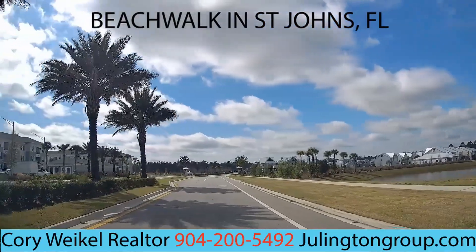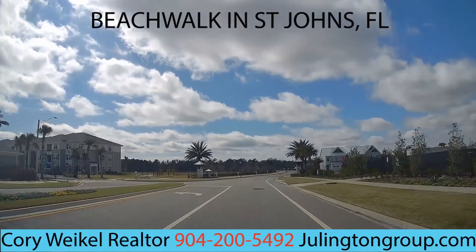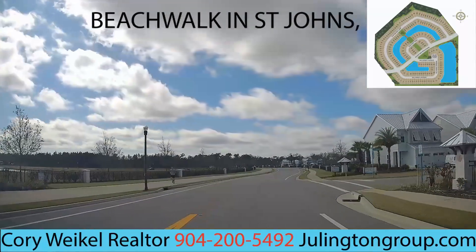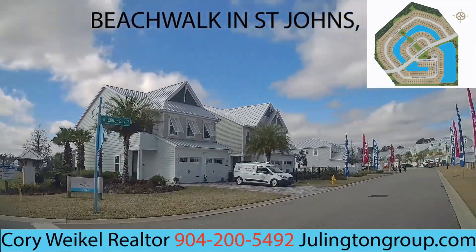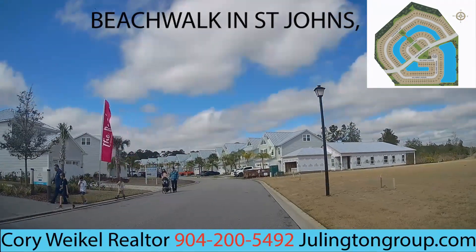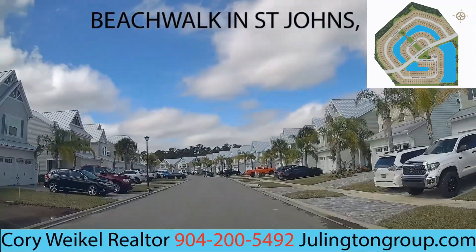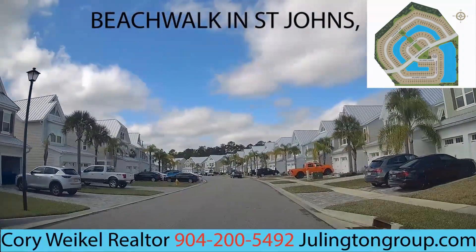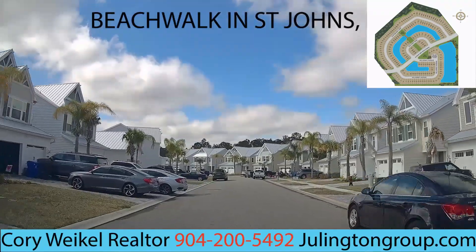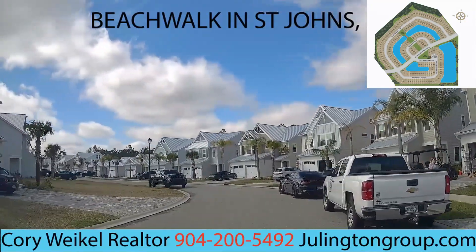The first community we're going to look at is the Reef. You can see we're entering the Reef when we pass these two pillars going right down the center. The Reef community features single-family homes between 1,503 and 2,298 square feet, with two to four bedrooms depending on the size of home you select, and two to three-and-a-half bathrooms.